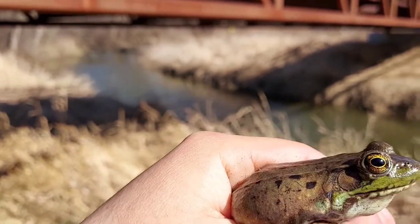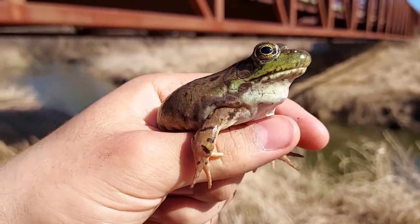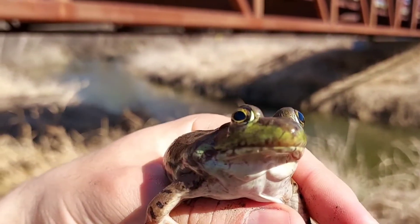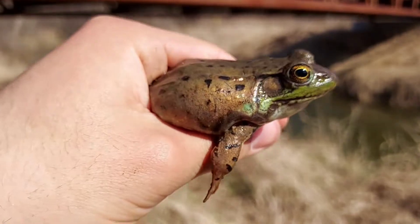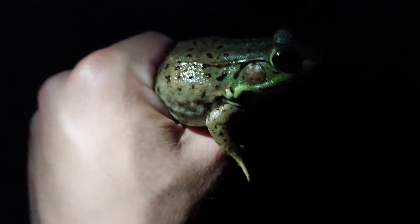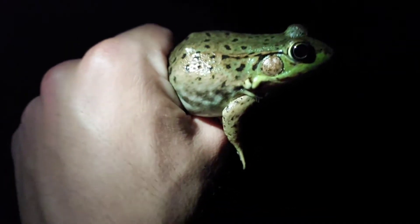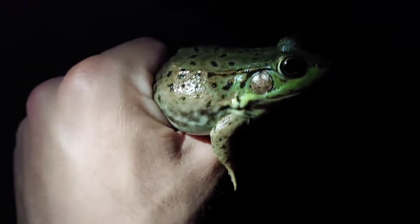Welcome to episode 2 out of 55 of my species spotlight series, where I'm going to be spotlighting every single species we have in Wisconsin. We're doing the second one on the green frog. The scientific name of the green frog is Lithobates clamitans and they're a very common species here in Wisconsin.